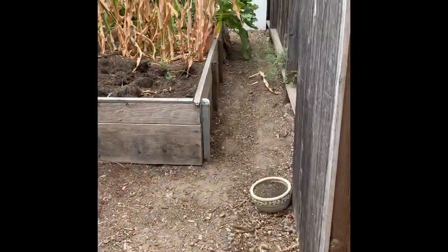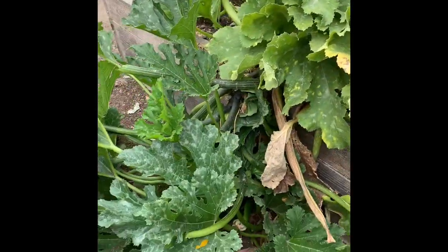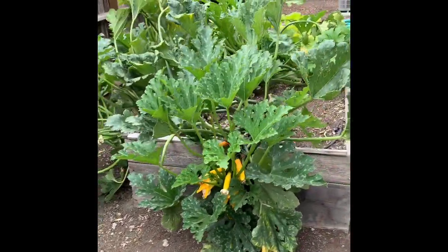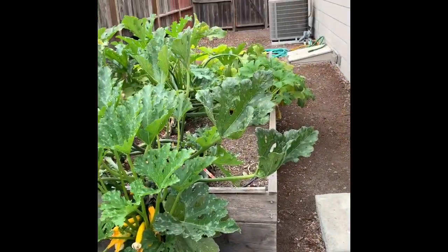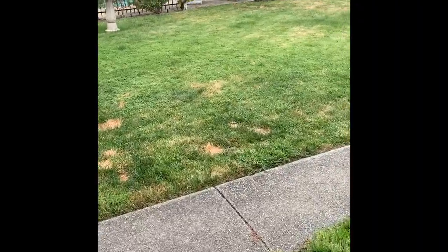We just took out our corn yesterday and we're going to take out some more in a couple of days. This is our squash that has been very productive — we've had a ton of squash this season. I hope it's coming to an end although I see about six squash right there. So anyway, that's our garden and that's just a little bit more about what we're about. Thanks!